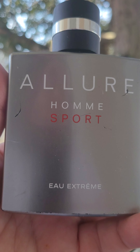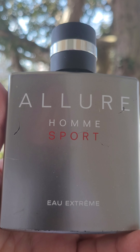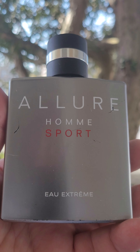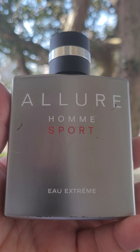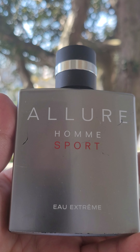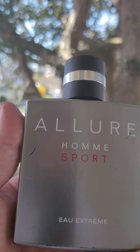I can't wait till their next release. Hopefully it's not a Bleu de Chanel Elixir or Absolue. But if it's anything like the Sauvage Elixir, then that would be awesome. Sauvage Elixir is awesome for dates, for the cold weather, maybe like nighttime during the summer.